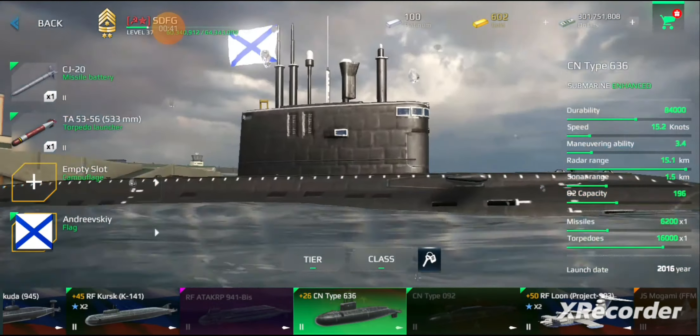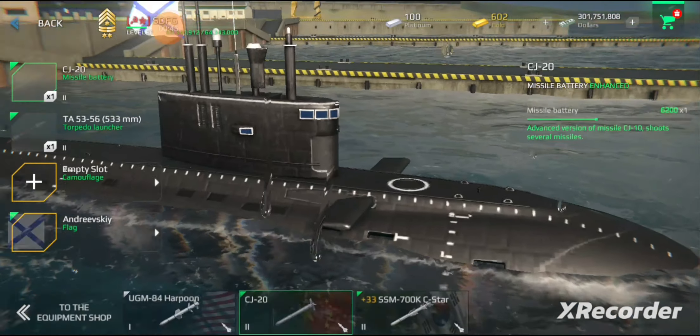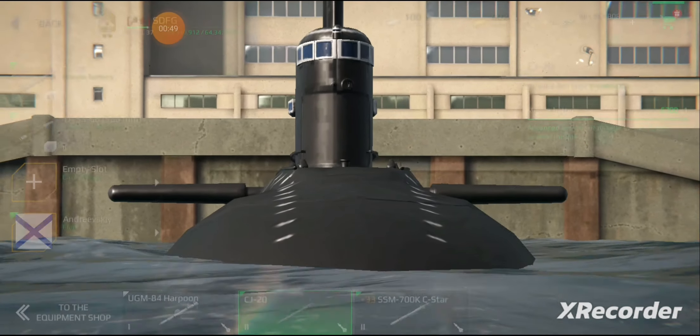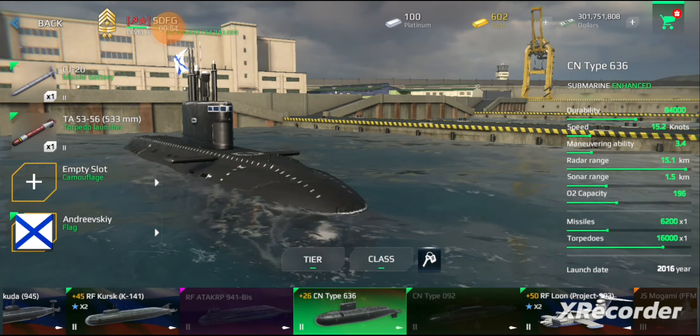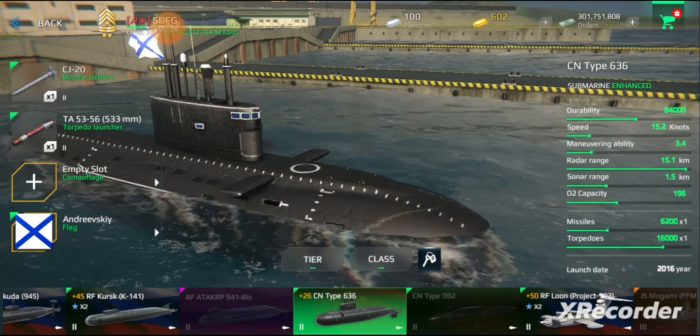The Project 877 attack submarines were mainly intended for anti-shipping and anti-submarine operations in relatively shallow waters. Original Project 877 boats are equipped with the Rubicon MGK-400 sonar system, with NATO reporting name Sharp Gill, which includes a mine detection and avoidance sonar MG519A, with NATO reporting name Mouse Raw.